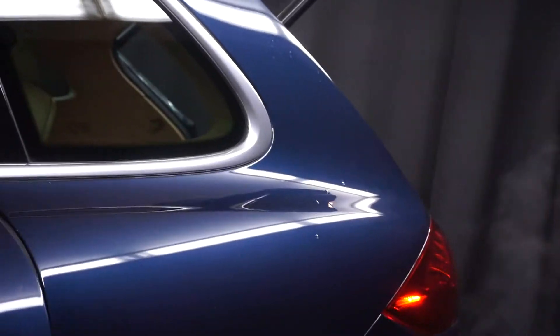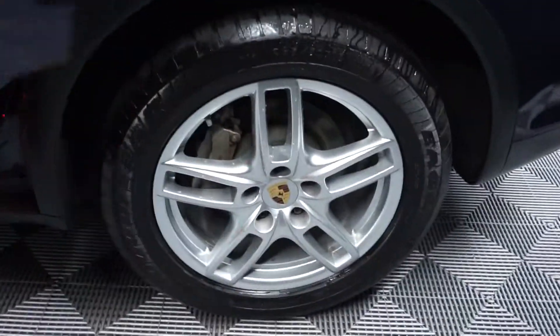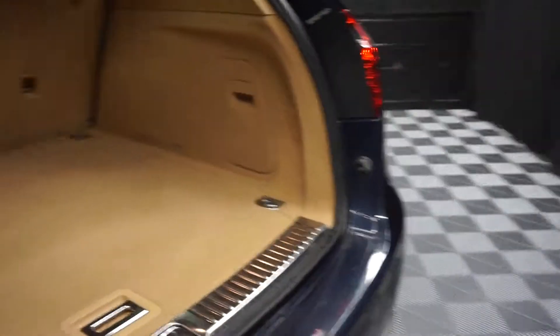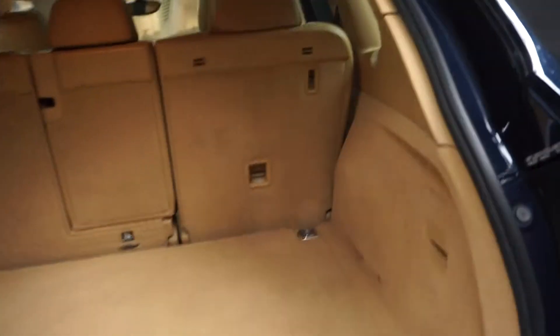You got the panoramic sunroof. Plenty of room here in the back seat. Porsche wheels. Nice size trunk for you. It's also got a power rear door.